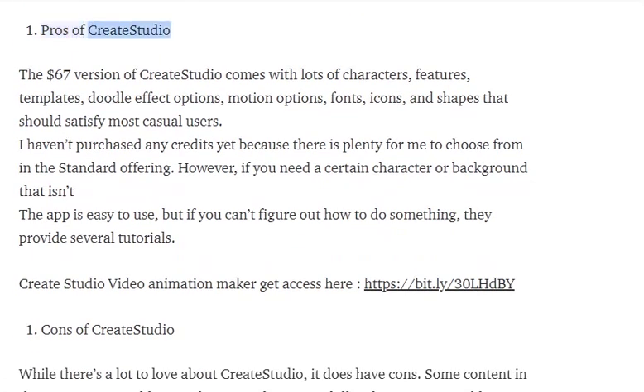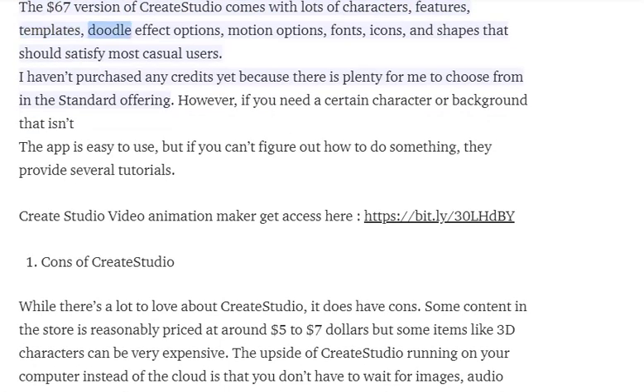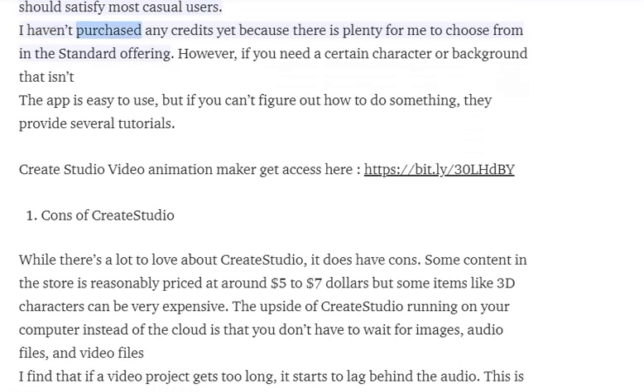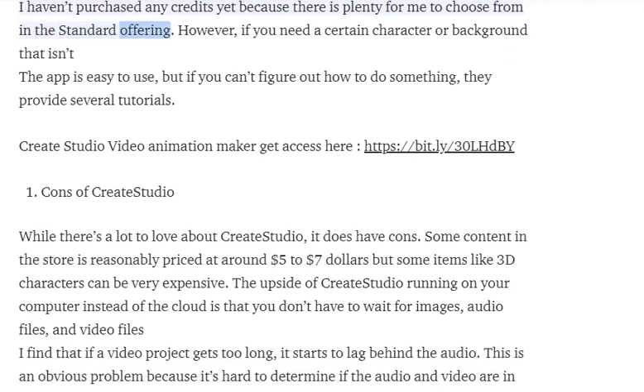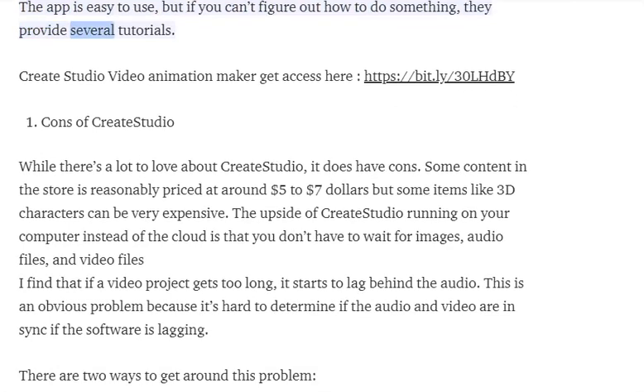Pros of Create Studio: the $67 version comes with lots of characters, features, templates, doodle effect options, motion options, fonts, icons, and shapes that should satisfy most casual users. I haven't purchased any additional credits yet because there is plenty to choose from in the standard offering. The app is easy to use, but if you can't figure out how to do something, they provide several tutorials.